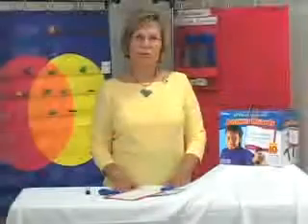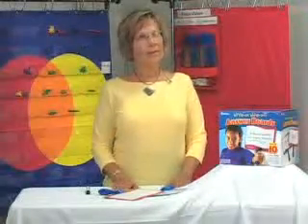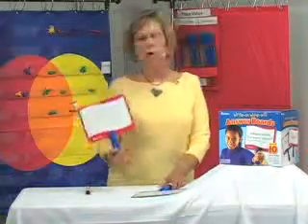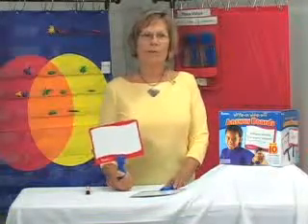My favorite learning resource product is a very simple product, but a really useful product and really good across all age groups. In my sixth grade literature classes, I've used the write-on, wipe-off answer boards as a way to review for tests.